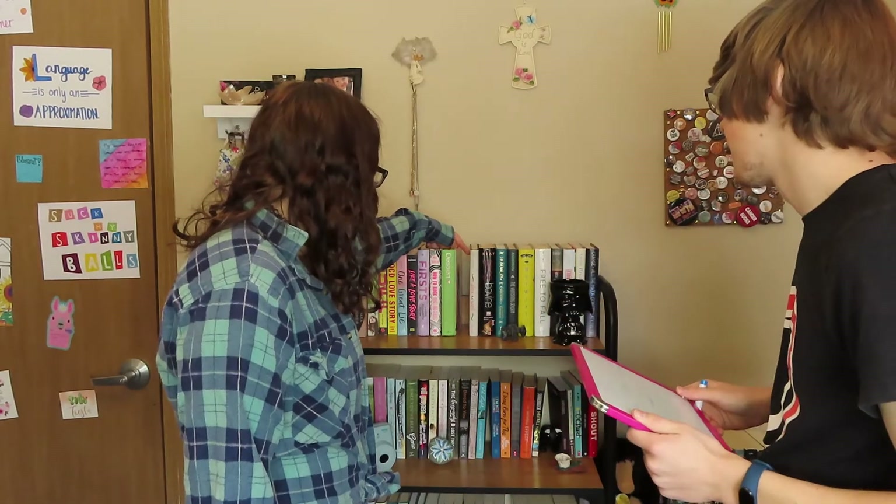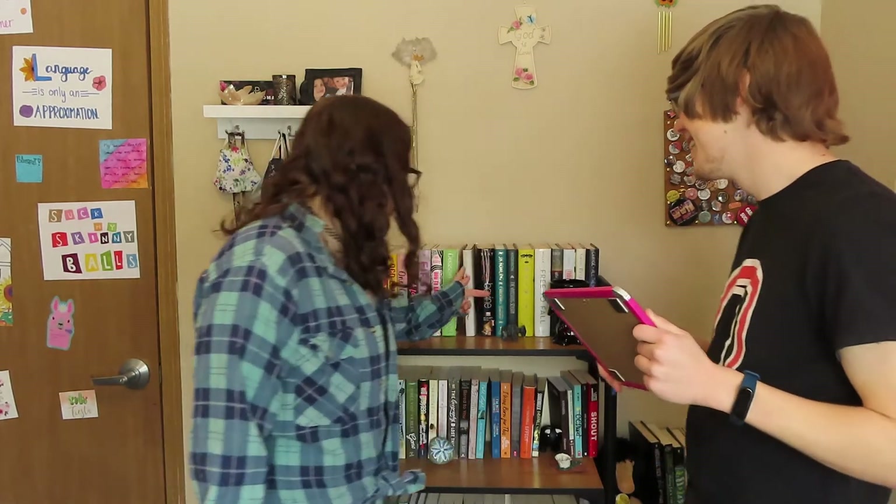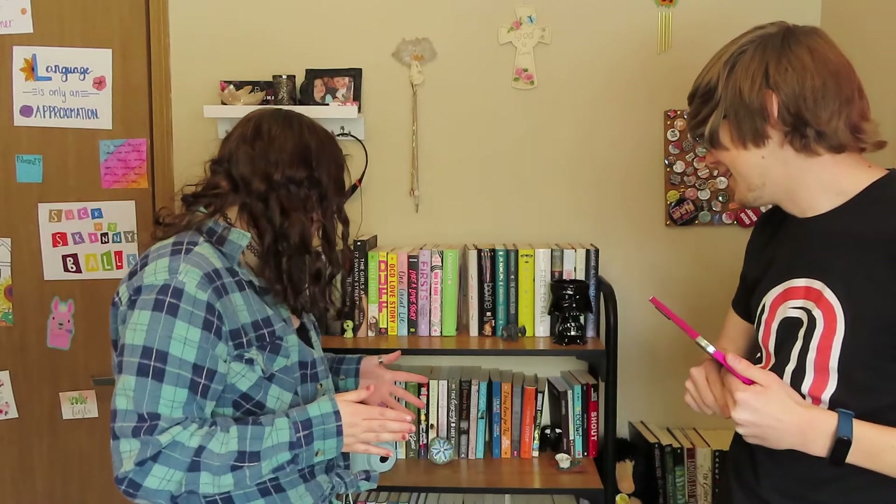Is this a Sarah Dessen book? Why do I have so many standalones? If I had a series, this would be so much easier. What color is this cover? It's white. So the camera died and we had to stop, charge the battery, and while we were doing that we were eating lunch. So if there are any angle changes or lighting changes, we apologize.